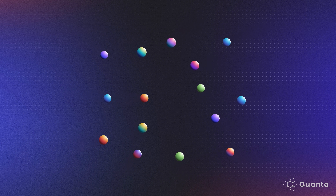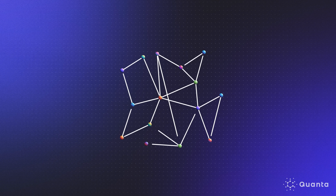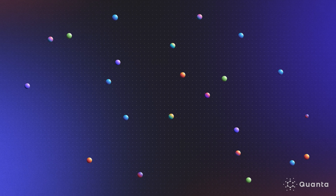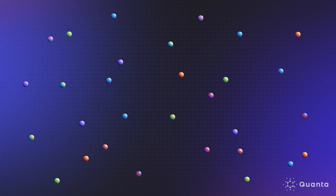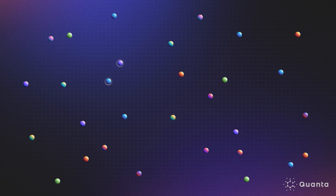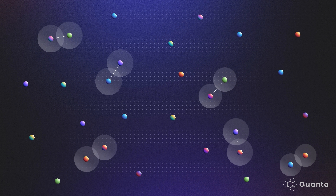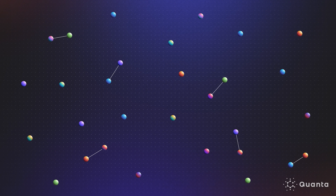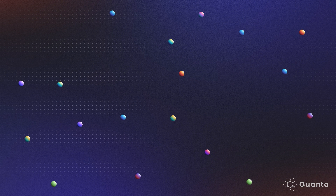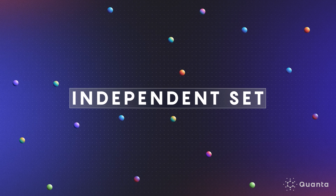To arrive at their sphere packing proof, the group first turned the problem into one about a graph, which consists of points and lines known as vertices and edges. They forgot about geometry entirely and worked directly with the graph. Their goal was to construct an efficient high-dimensional sphere packing from a collection of randomly placed points representing the centers of spheres. If two spheres intersect, an edge is drawn connecting the two points. What they were most interested in was the largest subset of a graph that contains no edges.